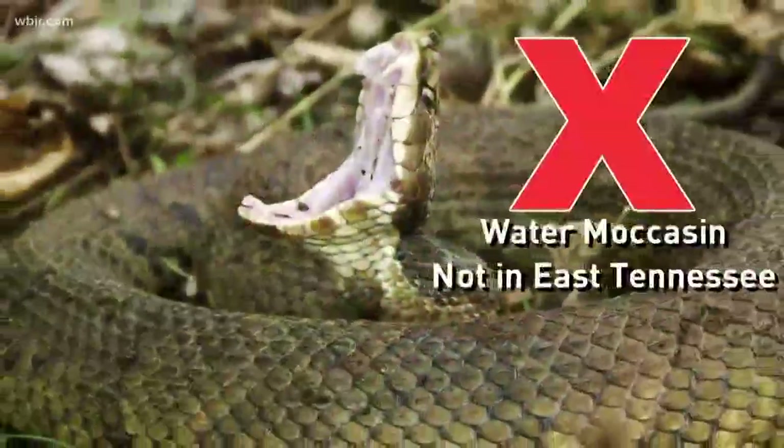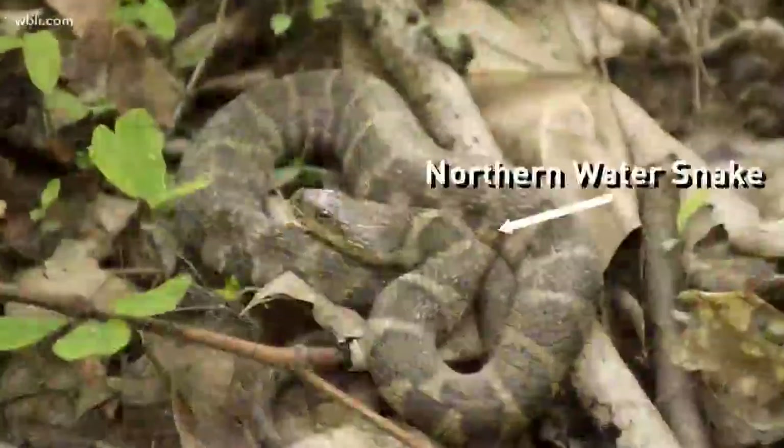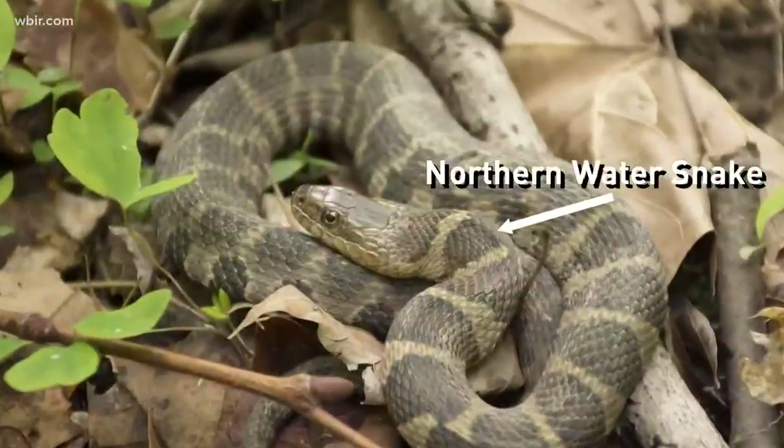Isn't there a third venomous snake? People argue until they are blue in the face about water moccasins being here, but there are no water moccasins around here. What they're seeing are northern water snakes, which are real common but they're harmless.